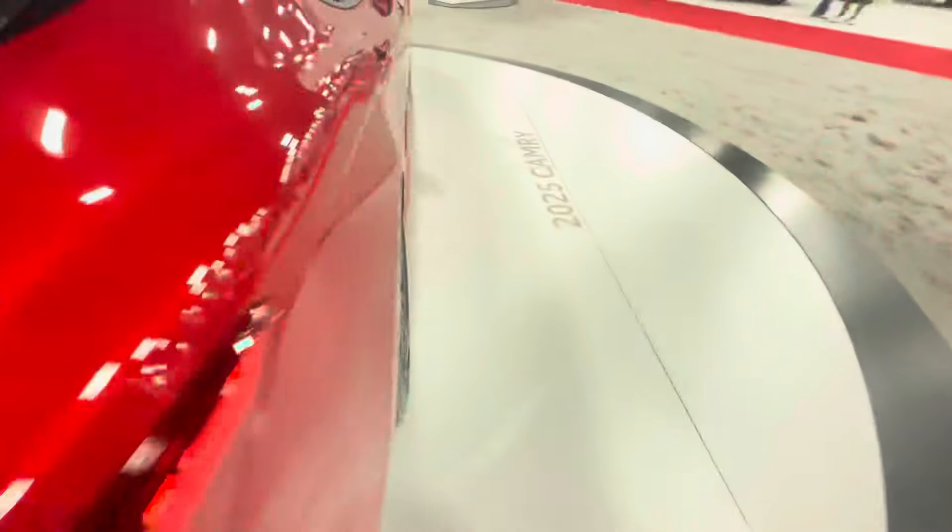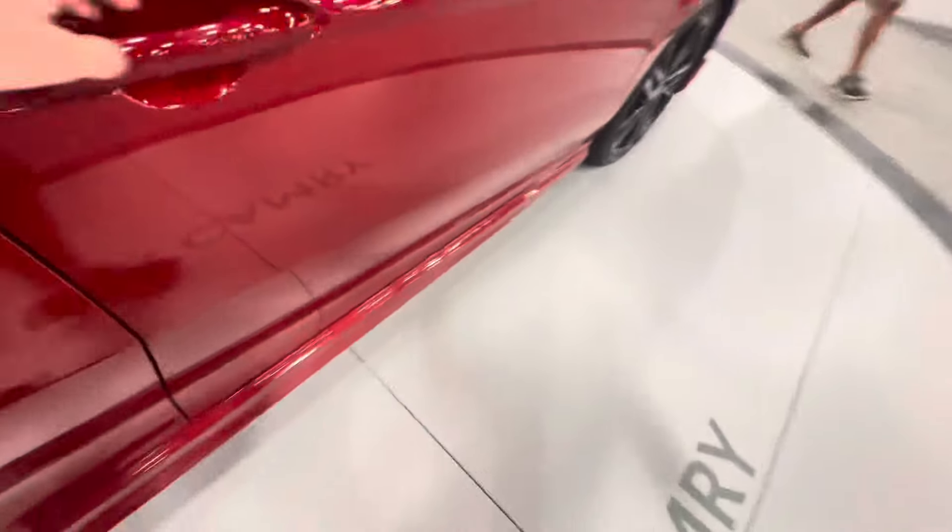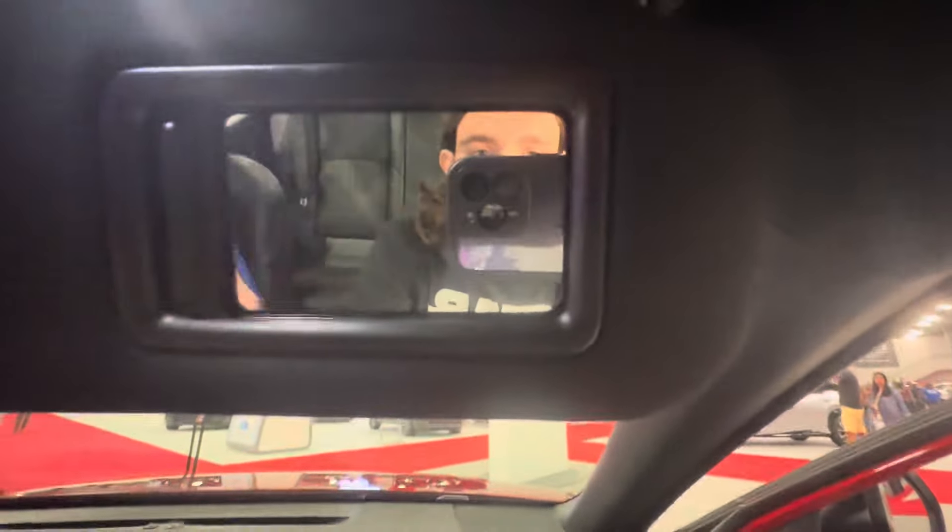Now let's step into the front. You have your fully-powered passenger seat. There's your sun visor, mirror. There's the glove box and the cup holders.